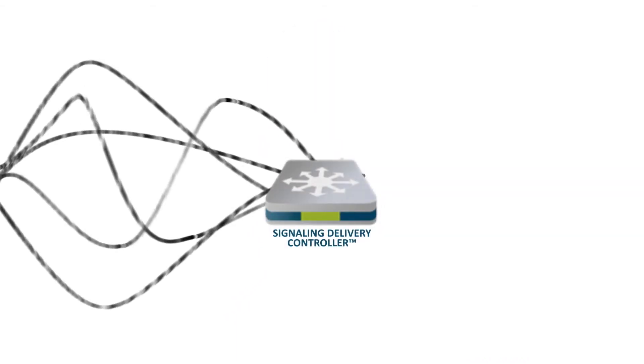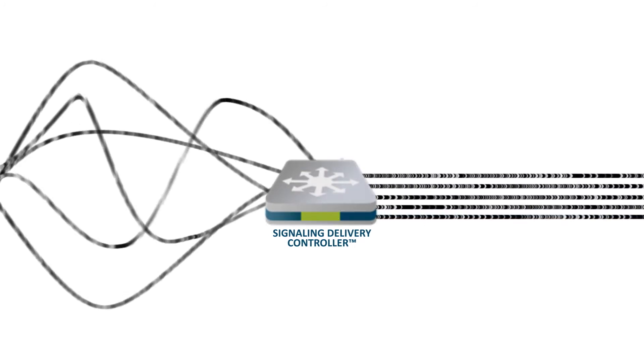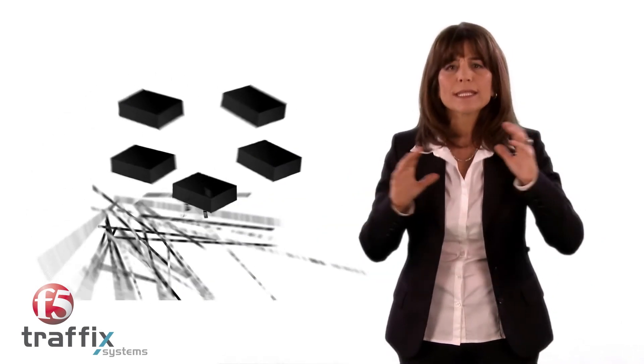And, of course, a communication system needs a language. And the language they use is an IP-based signaling protocol called Diameter. Diameter protocol consists of specially designed data messages that are sent from one network element to another to ensure everything arrives to the right place in the network.